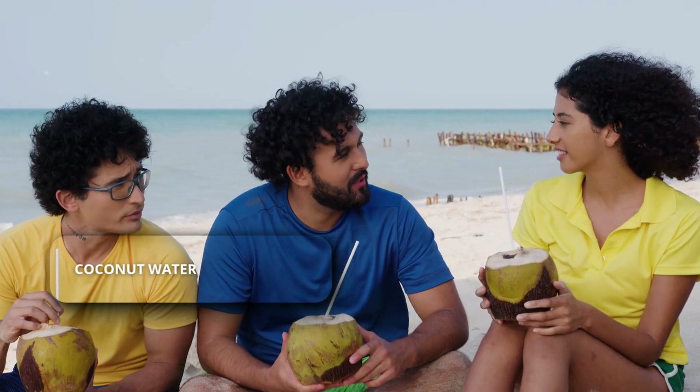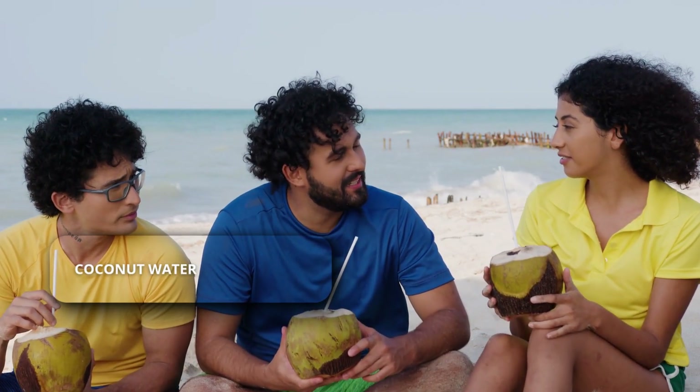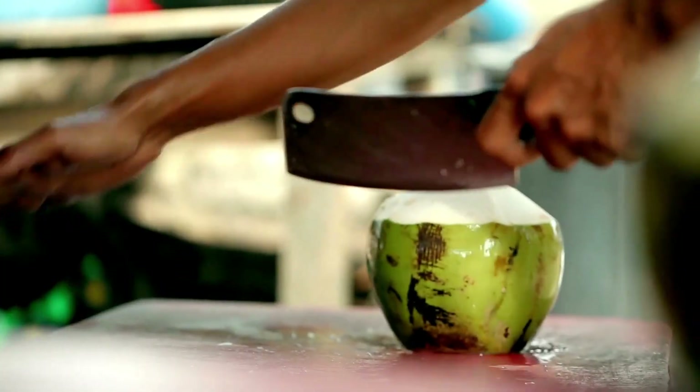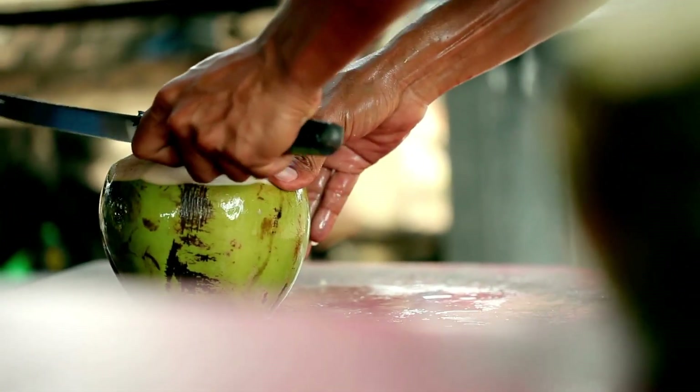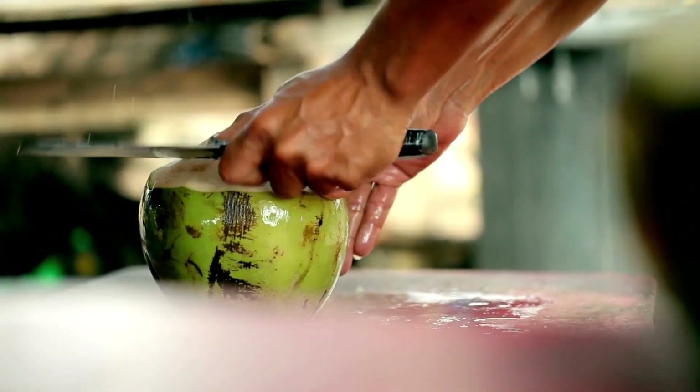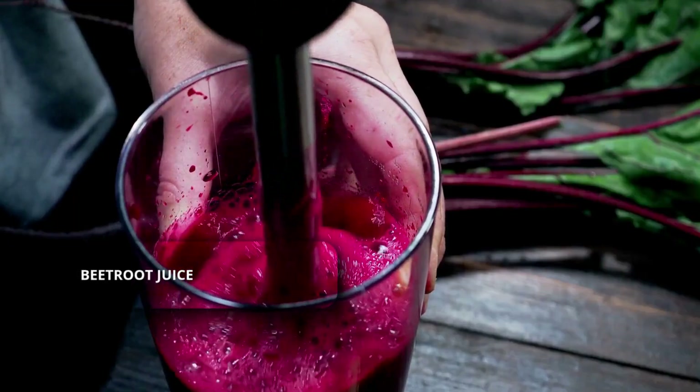Coconut water. An 8-ounce serving can contain more potassium than a banana. Potassium helps your body get rid of excess sodium and supports relaxed blood vessel walls. Just choose unsweetened versions.